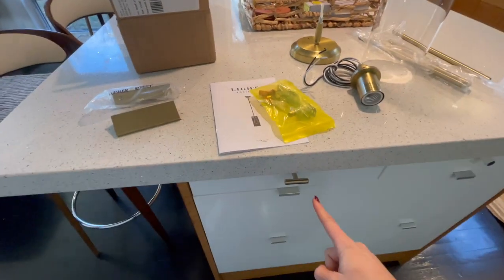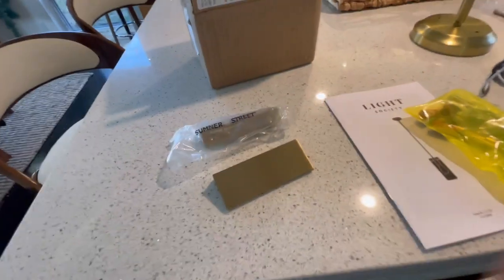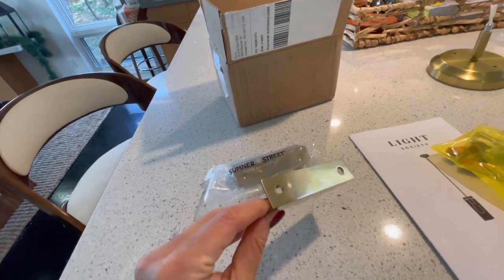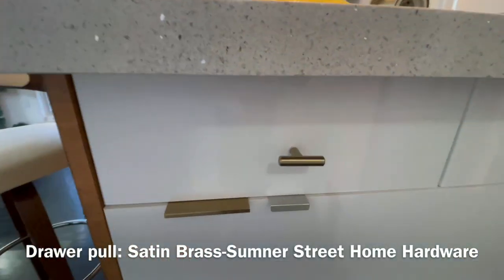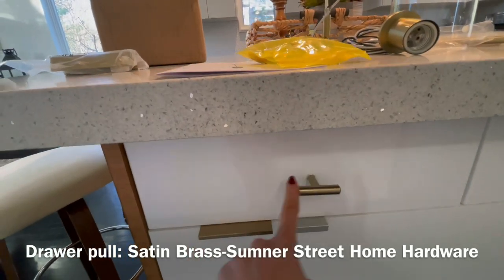The first thing I did to match that color was order so many different brands and colors for these poles. I love the way that color complements it. Two different brands — these are from Lowe's and Home Depot.